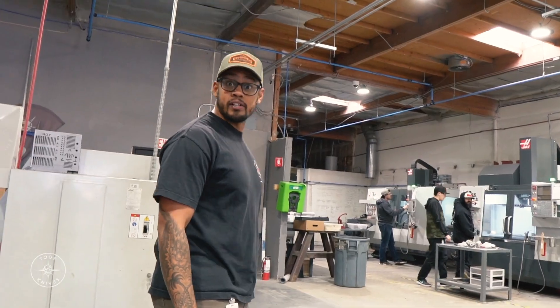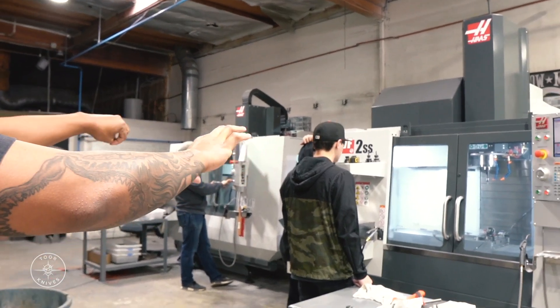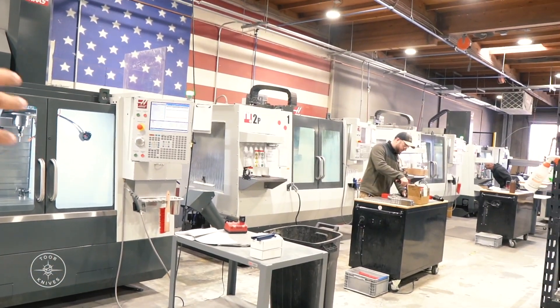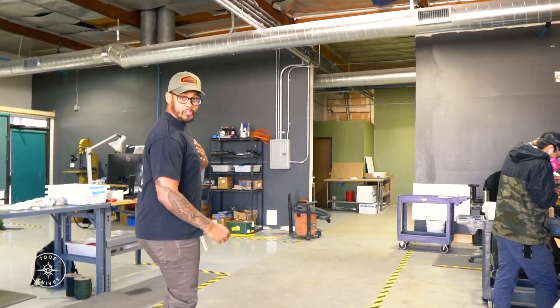Alright, this is where things start getting complicated. This is the machine shop. We've got our machines that are machining out all of our sheaths. We got machines that are dedicated specifically to scales. We got machines dedicated specifically for blades. We're grinding down the blades, putting the sharpening done.